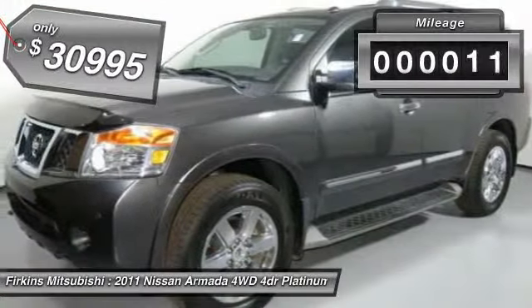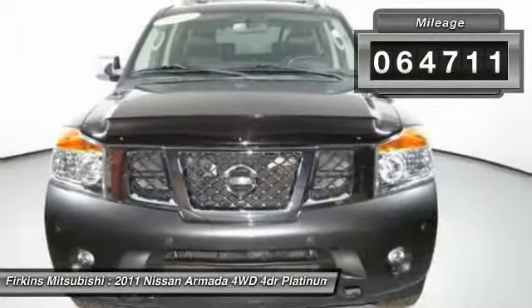This vehicle has less than 65,000 miles. Come see the car for yourself.